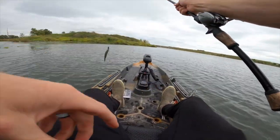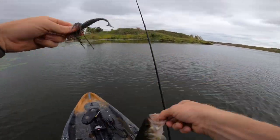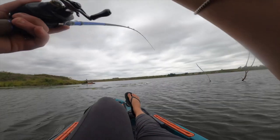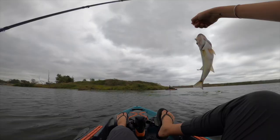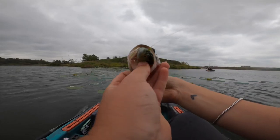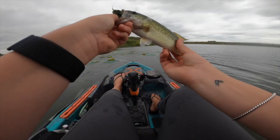What is up with the little guys today? At least they'll hit the chatterbait, but we're not getting the good size here.